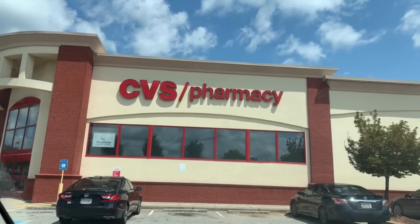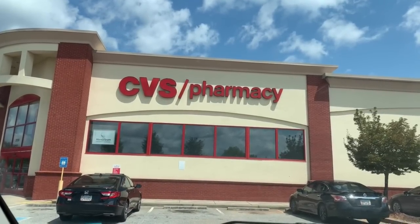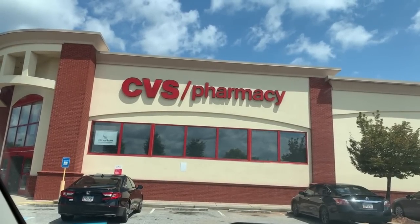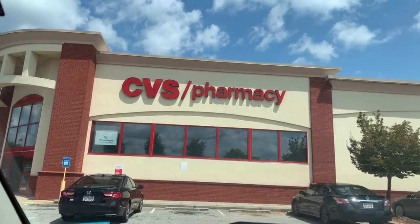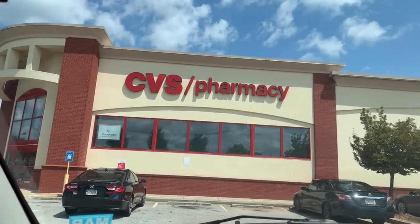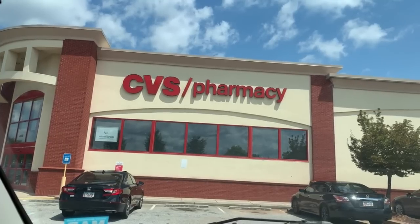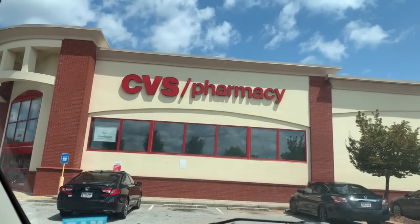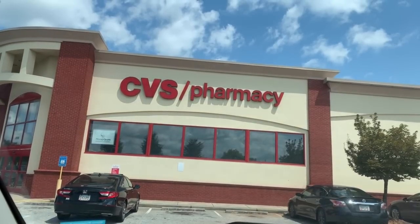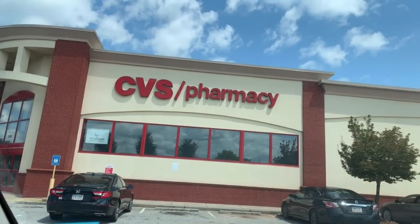Hey you guys, happy Sunday. As you can see, we are at the spot — we are at CVS. CVS doesn't have a whole lot going on in my opinion this week, but there are a few pretty good deals that I want to get in on. So I'm about to go in here with my extra care bucks and my CRTs, scan my card, see what else I get, and see what we can put together. So without further ado, let's go in.